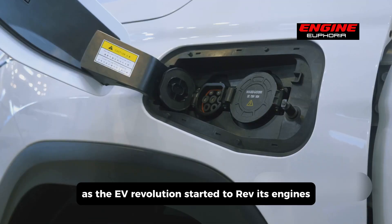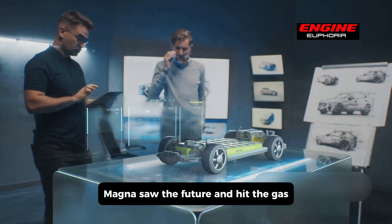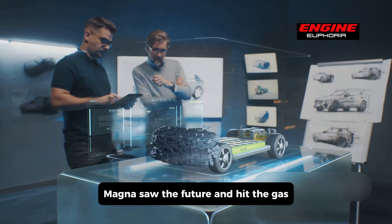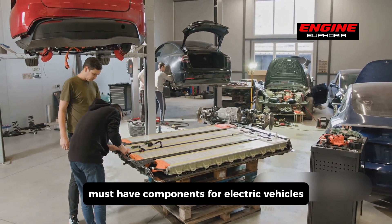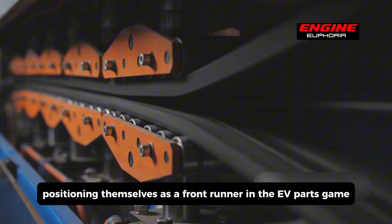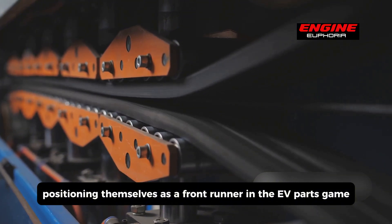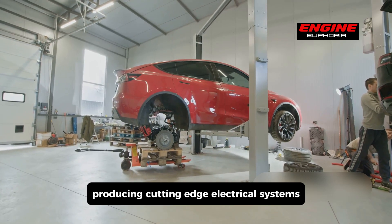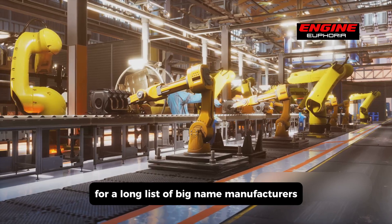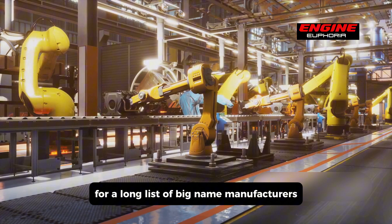As the EV revolution started to rev its engines, Magna saw the future and hit the gas. They poured massive resources into developing must-have components for electric vehicles, positioning themselves as a front-runner in the EV parts game. Today, they're a major player in the EV landscape, producing cutting-edge electrical systems for a long list of big-name manufacturers.